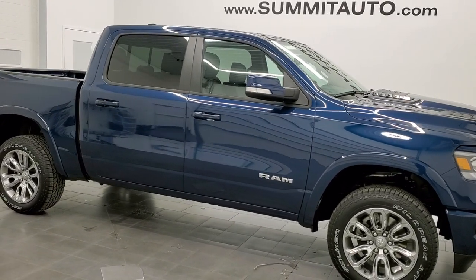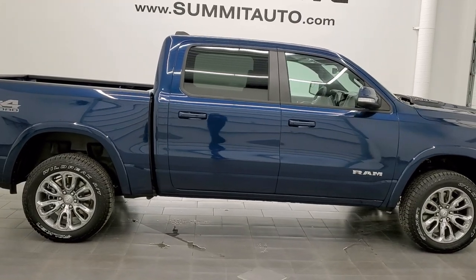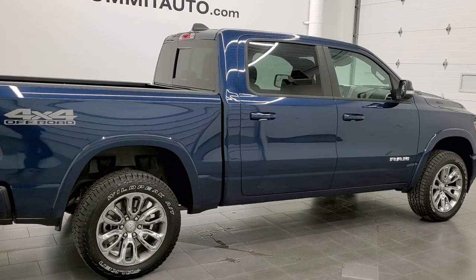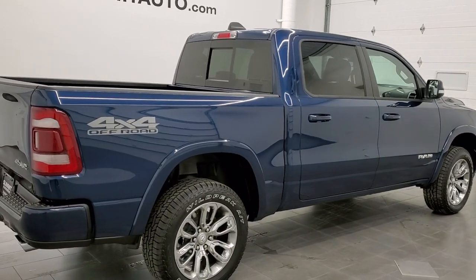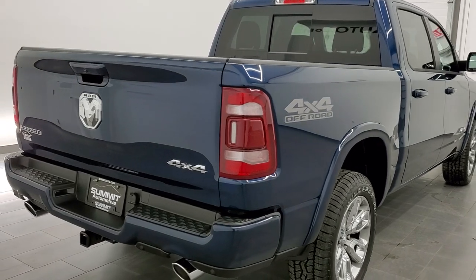Hey everybody, this is Brett with Summit Auto in Fond du Lac, Wisconsin, your new and used Ram and light duty truck headquarters. Today I am super excited to show you our very first 2022 Ram 1500 that we have received on our lot.